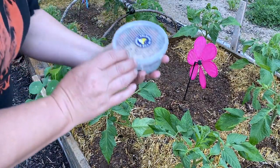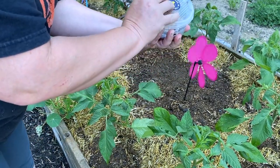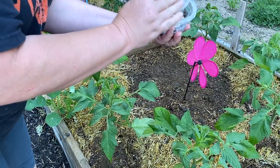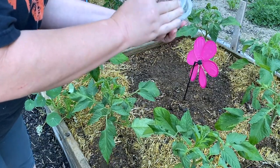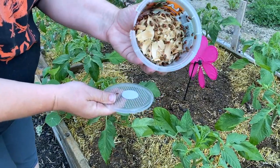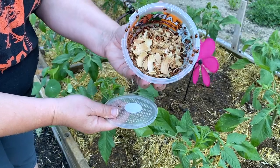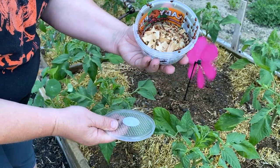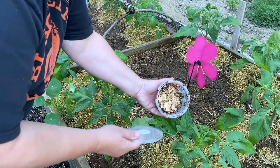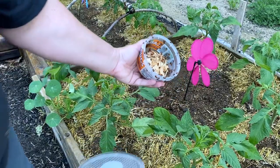They're all moving around in there ready to come out. Here we go — oh yeah, look at them all in there! Get in there, get in there. They're coming alive — they've been in the fridge, supposed to keep them cold. So we're going to let a few of them out.